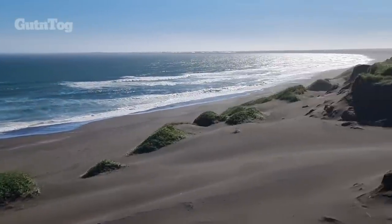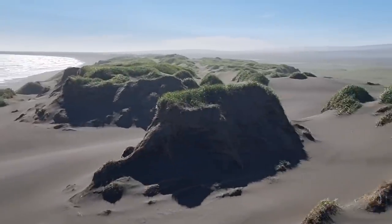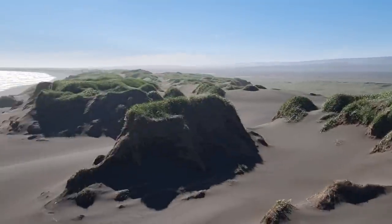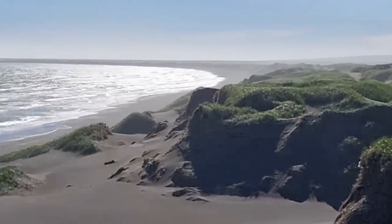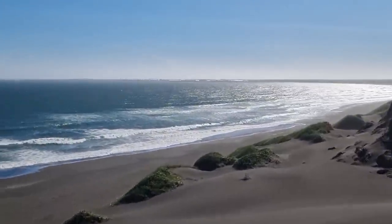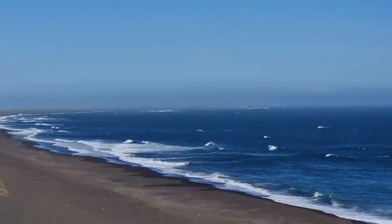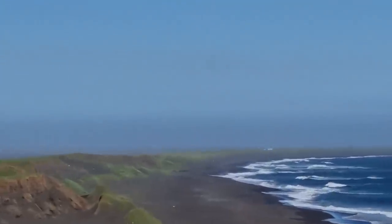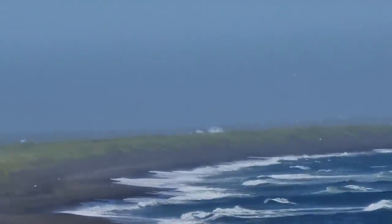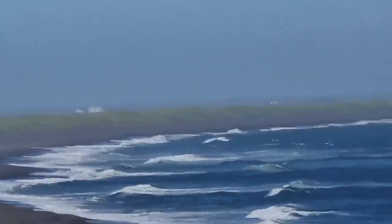This is Iceland today, June 26th. So now we have seen the black beaches of Thorlakshöfn, here in the south of Iceland. Between Thorlakshöfn and Eirarbaki — there is another village called Eirarbaki — there is a restaurant here called Haviblau, or the Blue Ocean. You can also visit that restaurant right here.